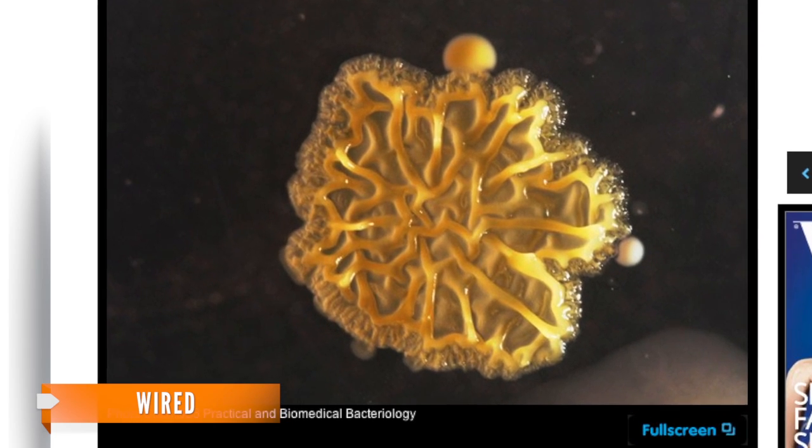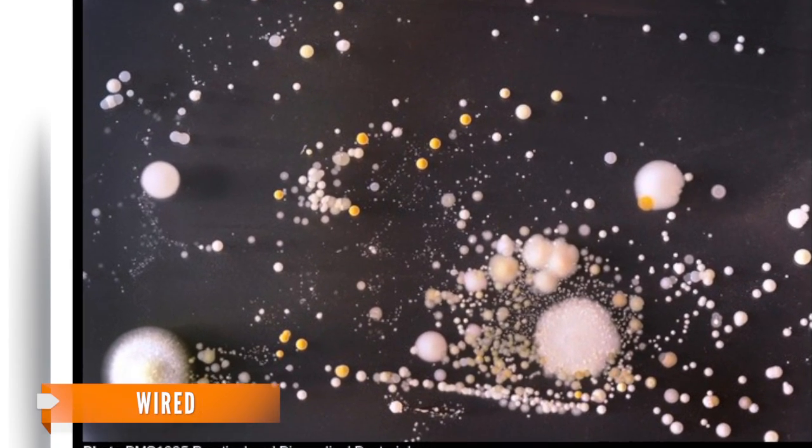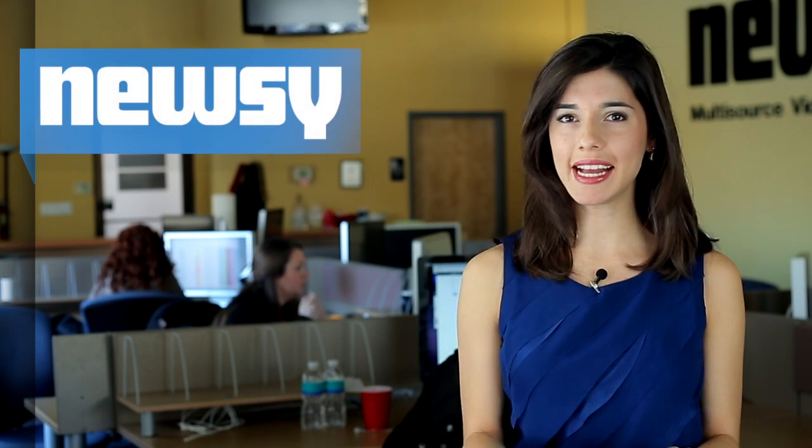They left the petri dishes alone for three days, and voila, the bacteria had grown into some interesting artwork. Before you freak out about taking a call,